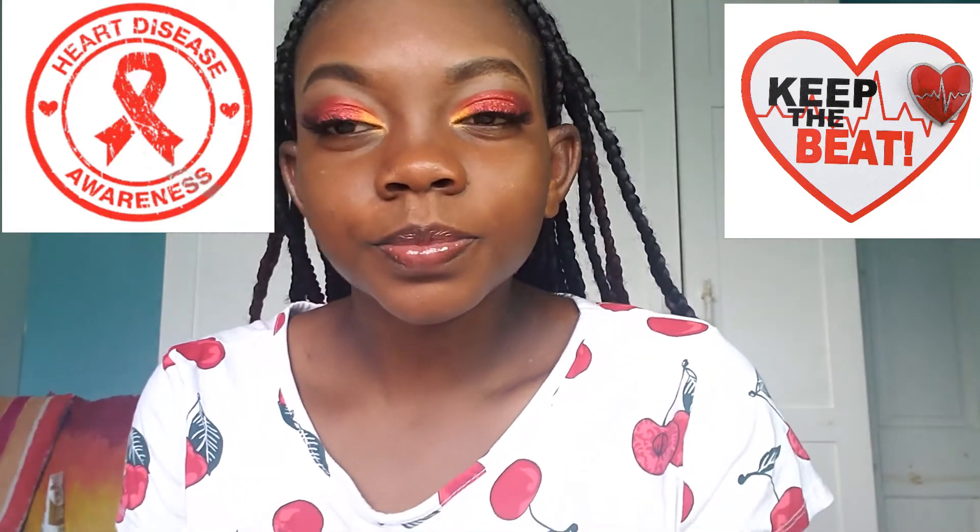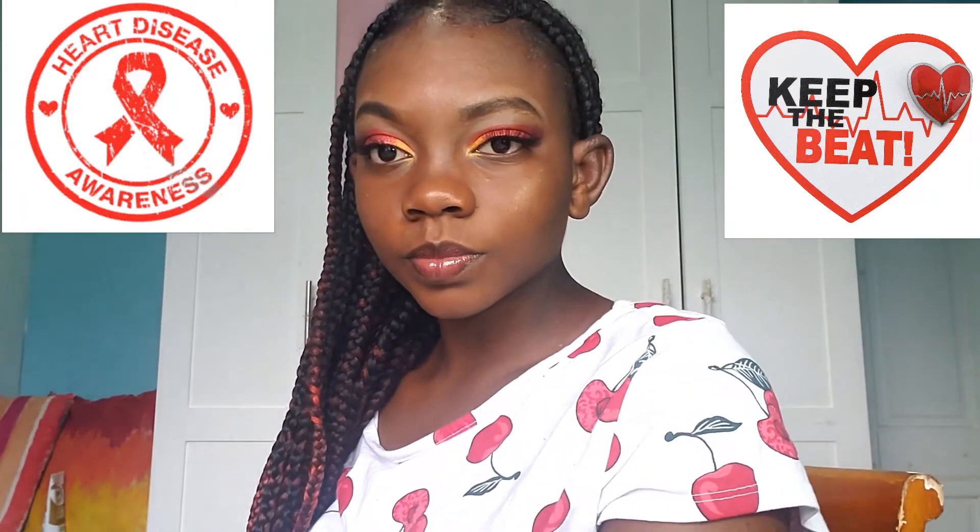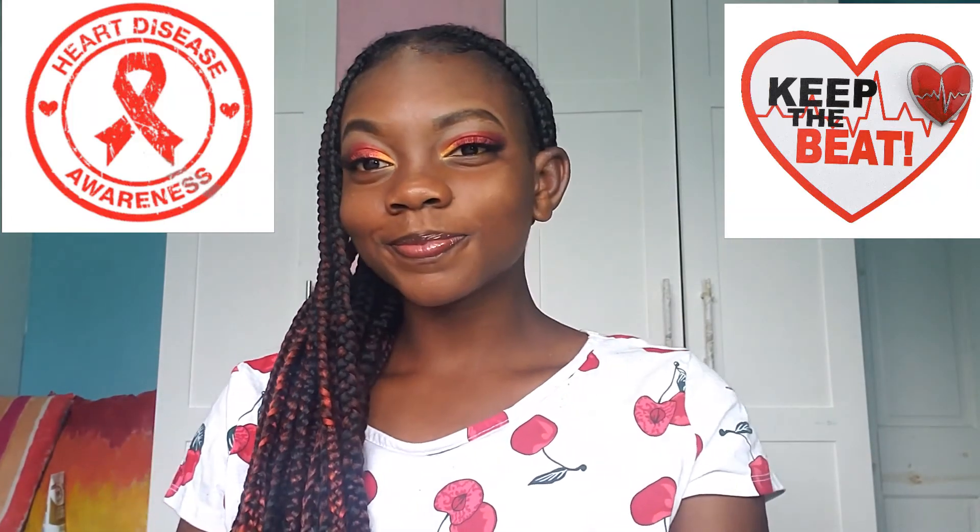Anyways guys, I just want to remind you that 80% of all heart diseases are preventable. So please continue to fight, support, and advocate, because heart disease is very important. I hope you guys enjoy this look — please do try it, and don't forget to hit that like and subscribe button down below. Bye guys!